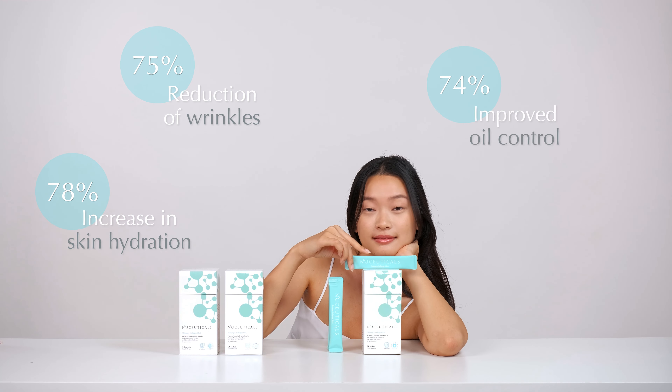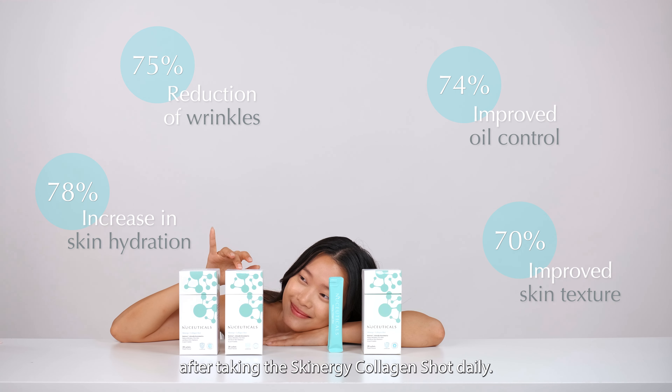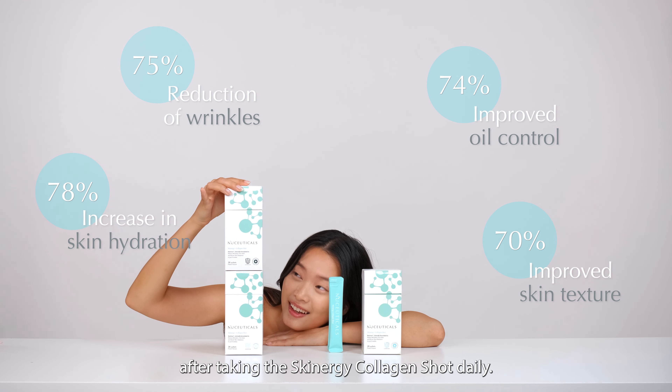74% reported improved oil control, and 70% agreed that their skin texture had improved after taking the Skinnergy Collagen Shot daily.